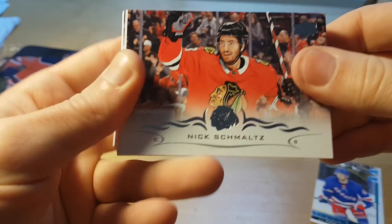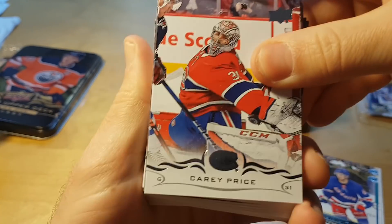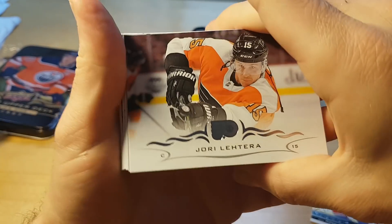I saw him playing against Nashville in the season opener — it's just meh. A big man. Jori Lehtera, played on a terrible contract.